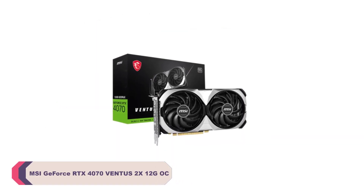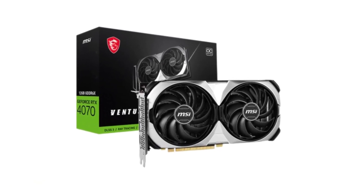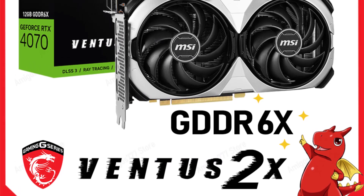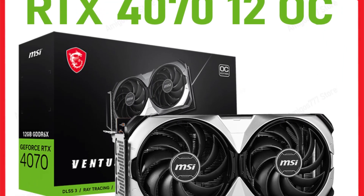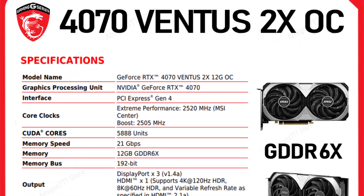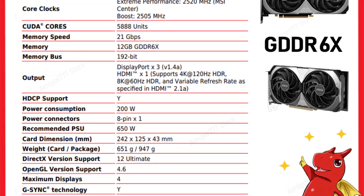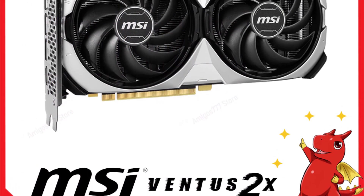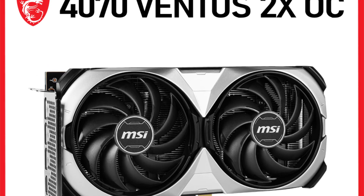MSI RTX 4070 Ventus 2X 12G OC Graphics Card. The RTX 4070 Ventus 2X 12G OC delivers exceptional performance across the board, with 5888 stream processors and a core clock of 2,505 MHz. It's more than capable of handling the latest AAA games at ultra-high settings and delivering smooth, lag-free gameplay. The 12GB of GDDR6X memory with a 192-bit memory interface and 21 Gbps memory clock ensures that even the most demanding applications and games run seamlessly. It's designed to excel in various scenarios, from gaming and video production to scientific computing and 3D modeling, making it a great choice for hardcore gamers, content creators, and those who need powerful GPU computing.